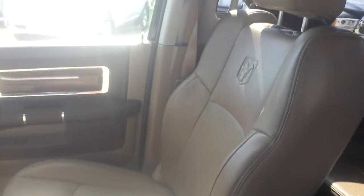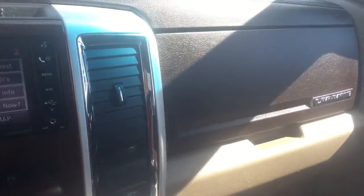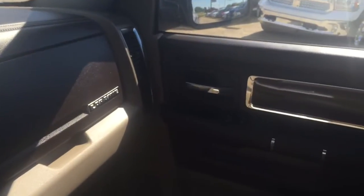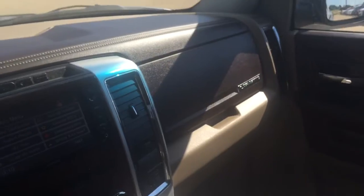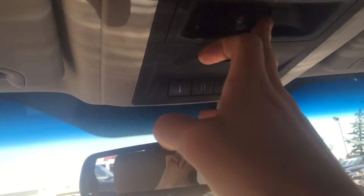You also have heated and cooling seats on the passenger side with power controls as well. Up front you have two glove boxes — tons of storage — a nice glove box there and one down below that still has the manuals in it. Again you have that nice wood paneling on the side with all your power controls, and up here you have your controls for the back window so you can open that rear window from the front.